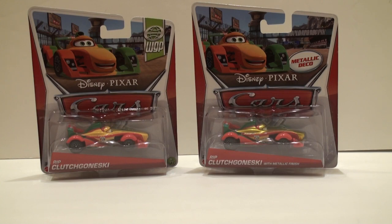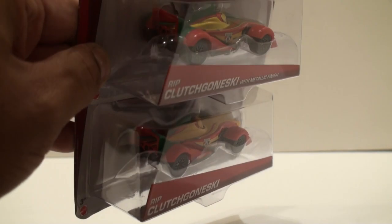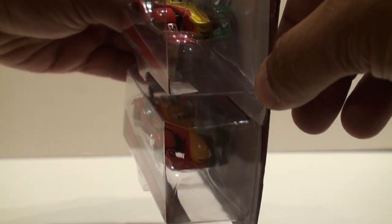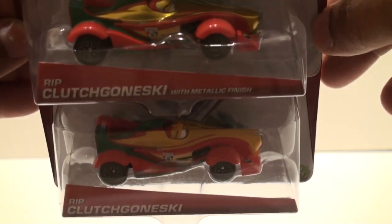Here are two Rip Klachkonski side by side — the original Rip Klachkonski on the left and the metallic deco version on the right. Both are the same exact castings, no difference. The only difference is the paint — one is metallic, one is yellow. You'll also notice one has 'World Grand Prix' on the package and one only says 'metallic deco.' They both have the same deco decorations all over the body — same rear spoiler, green and red paint in the same place, front lights the same, smiles the same, eyes the same. If you're into completing your collection, the metallic finished version is a must have.